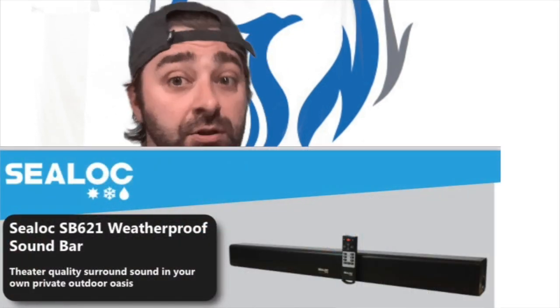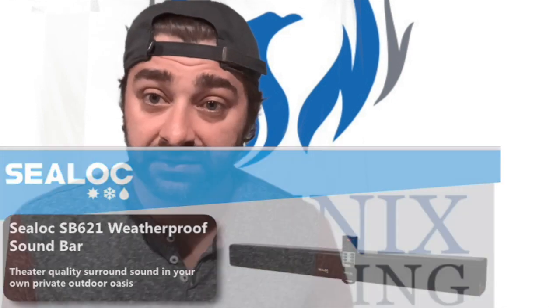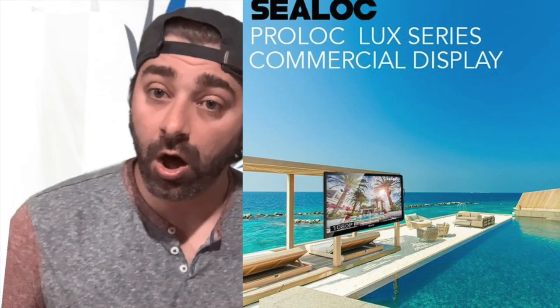They also offer outdoor sound bars — they're huge in the commercial space. If you're ever doing video walls or menu boards for restaurants, big stadiums, they can help you out with that as well.